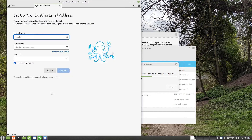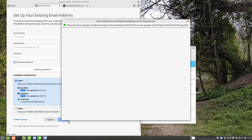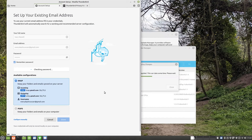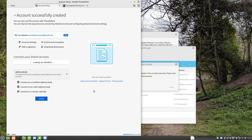Most people store their personal emails on their phones nowadays. If you need an app similar to Microsoft Outlook, then you can use Thunderbird. Thunderbird allows you to sync with most of the popular mail providers, and as you can see I am linking a Google account to Thunderbird here.